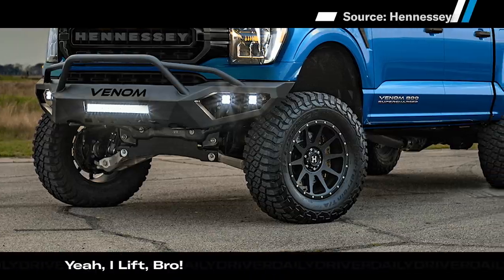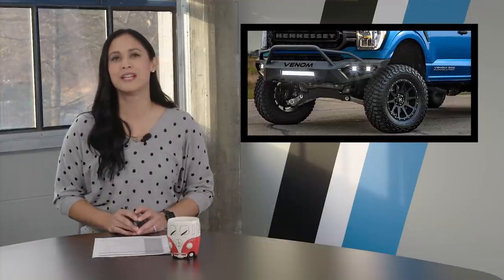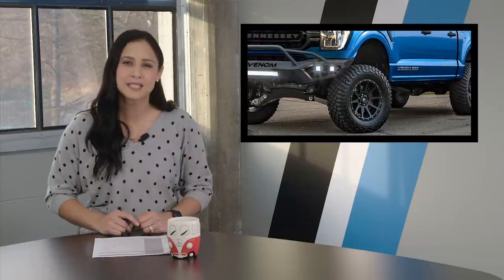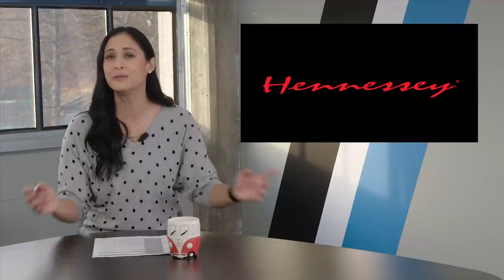More than just an upgraded power boost, the Venom 800 includes an off-road package that adds a 6-inch lift and a retuned suspension and shocks. The brakes are updated to a Brembo system, while 20-inch custom wheels are paired with 35-inch all-terrain tires. Want one? It's going to cost you about $150 grand — but don't worry, that does include the $63,000 truck. You can place your order with Hennessey or through an authorized Ford dealer, but you need to act quickly because only 100 will be made.